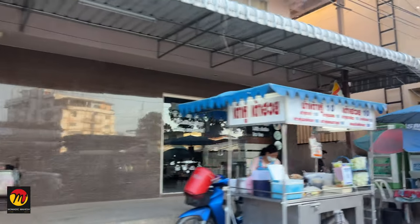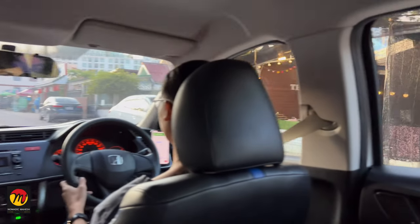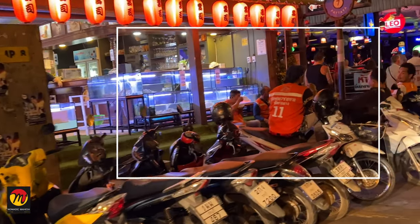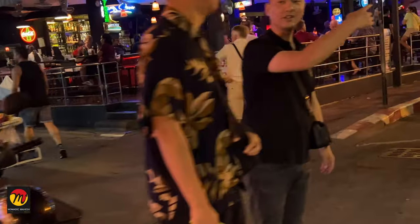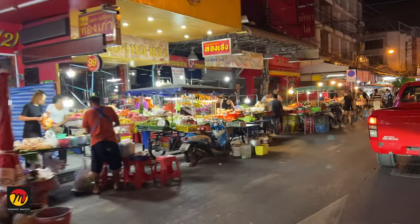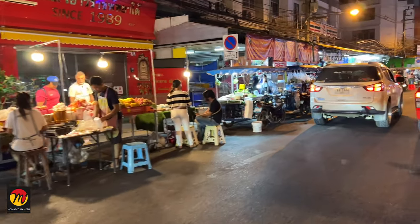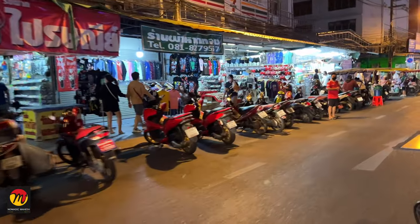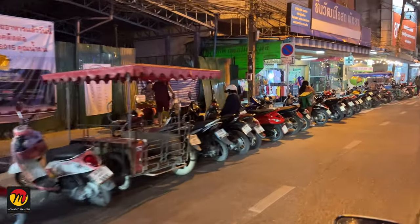Car taxis are also available in Pattaya but they do not turn on the meter — all are fixed prices. If you don't want to use Baht buses, you can use a car taxi. Next are bike taxis. You can find bike taxis at every corner in Pattaya city — they charge a minimum of 50 Thai Baht. Bike taxis are better if you want to go somewhere quickly. When you board or go near them, they start asking where to take you. Bike taxis are better if you are staying in Pattaya for a long time and want to explore surrounding areas, but many taxi drivers do not speak English well. This is the detailed information about taxi options for getting around Bangkok and Pattaya cities in Thailand.